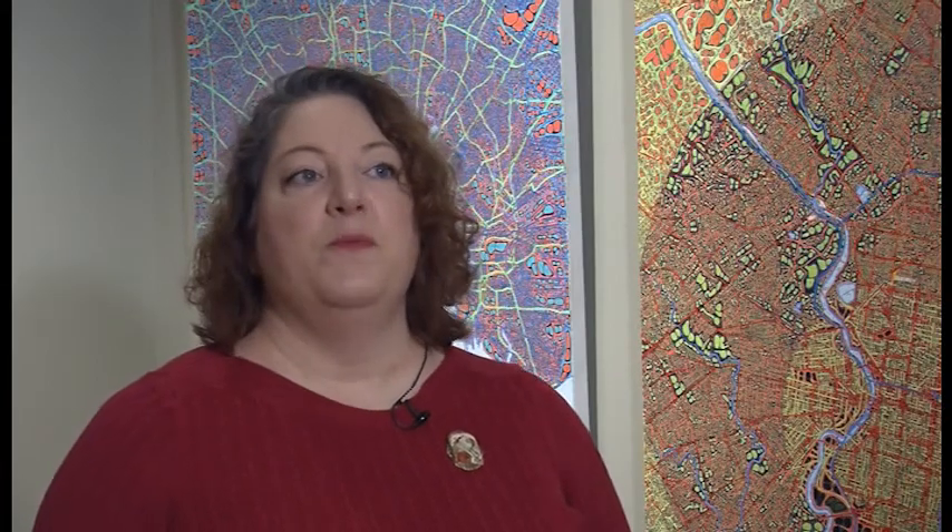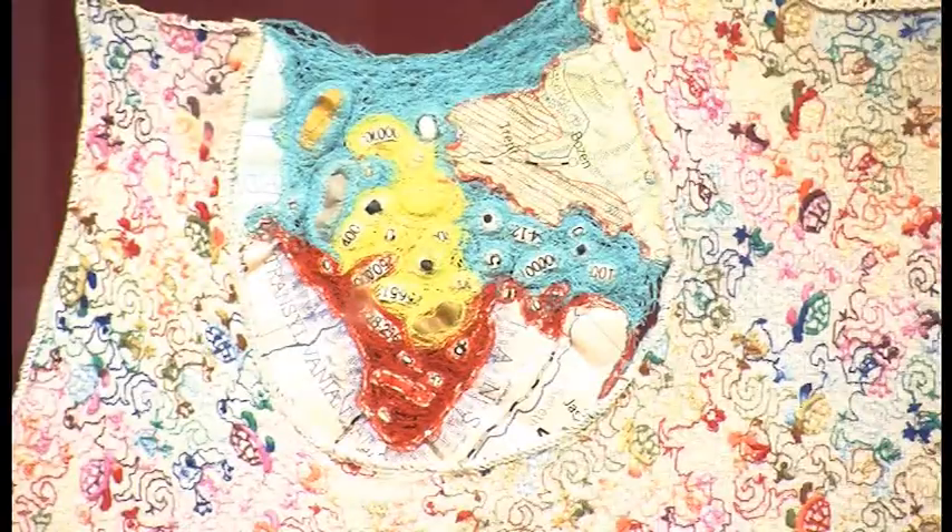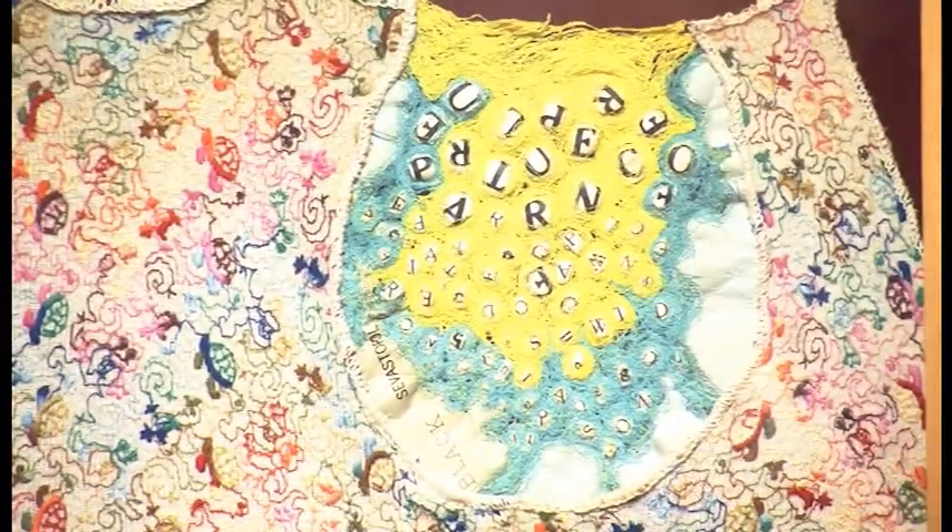Were these all works that are new for this exhibition, or were some of these existing works that you brought in? It's a little bit of both. Some of the artists did decide to create new pieces for the exhibition in the same style they had been working in previously, and many of these things are the artists' favorites of their own work — things they just hadn't shown for a while and wanted to be shown.